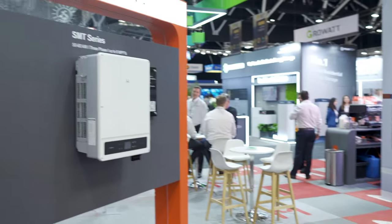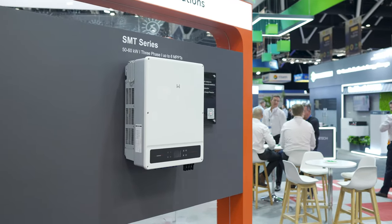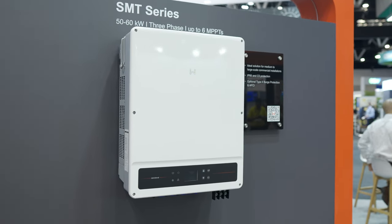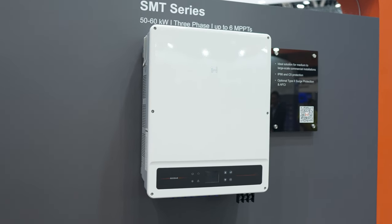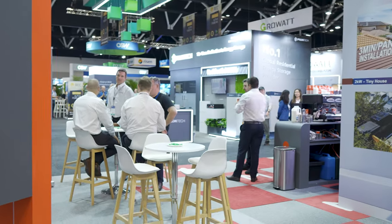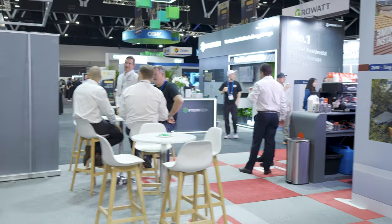Goodwee, a big inverter manufacturer out of China, has decided to put their own stand. So they're actually having the distributors pushing their product, but at the same time they've also decided to come and have their own representation.